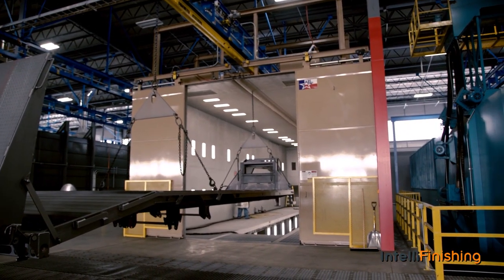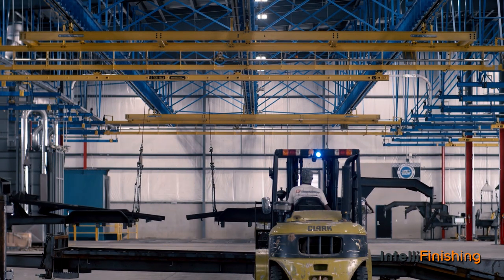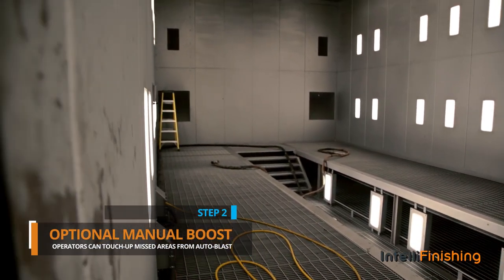Via the conveyor, the trailer part is shuttled to an automatic shot blast which removes rust, mill scale, slag, and other imperfections, followed by a manual blast booth that allows operators to touch up areas missed in auto blast.